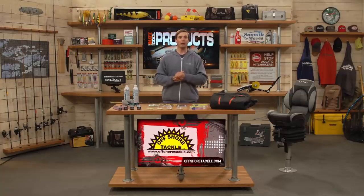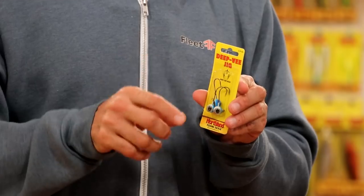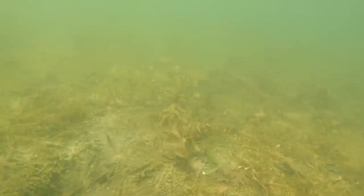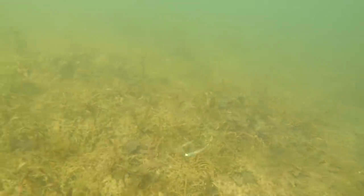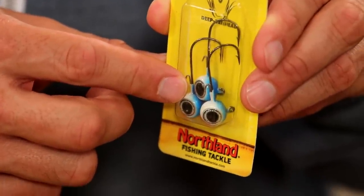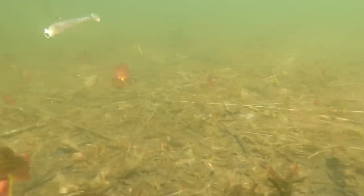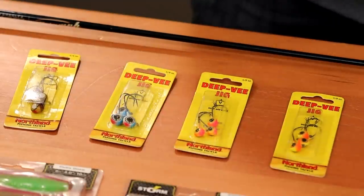Moving to jigs from Northland Tackle — this is the Deep V Jig. It's an aspirin-style head called the Deep V because of the V shape that allows it to cut through the water and drop very fast to entice walleye to bite. It has a nice little barb keeper for live bait and soft plastics, and it's primarily used for snap jigging, which can be very effective this time of year.